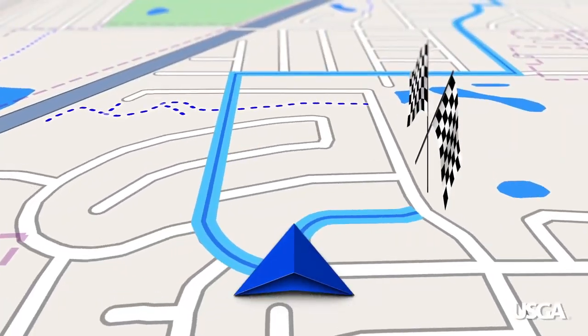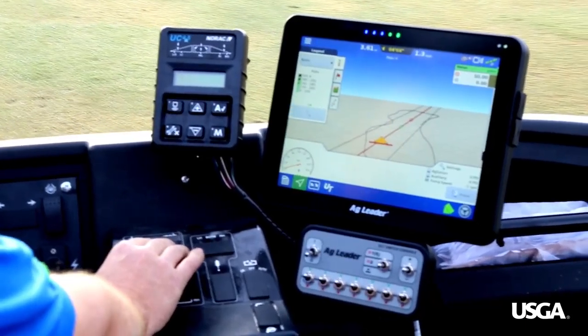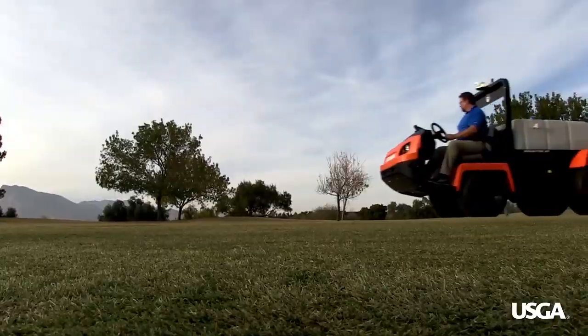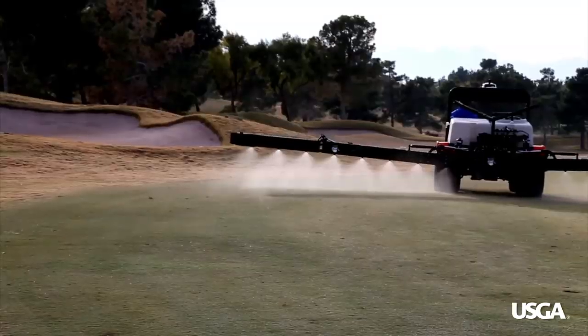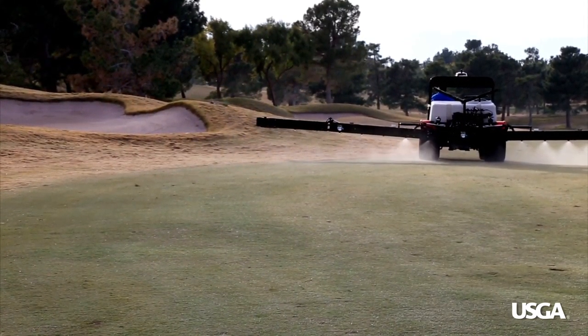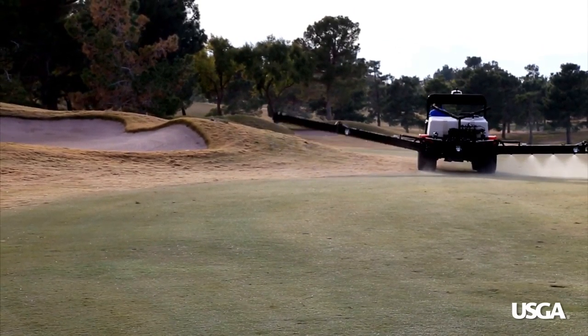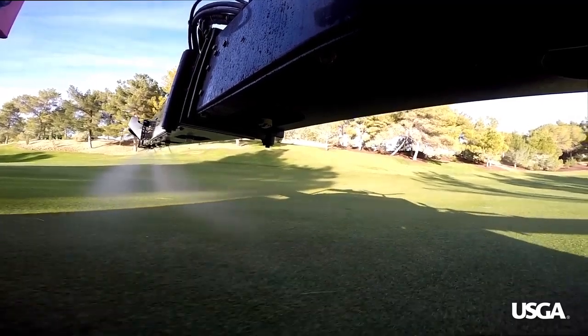Self-driving, GPS-guided sprayers are capable of delivering products to within an inch of the intended target. They also can be equipped with individual nozzle control that allows each nozzle to turn on only when necessary, virtually eliminating spray overlap and off-target applications.